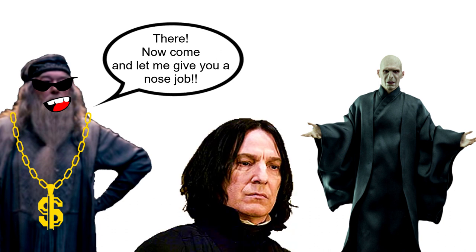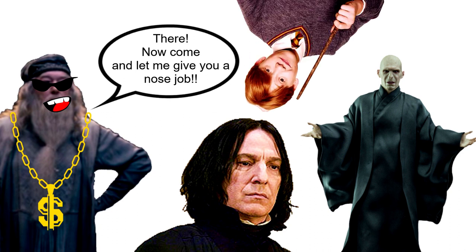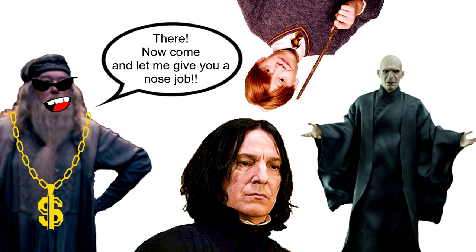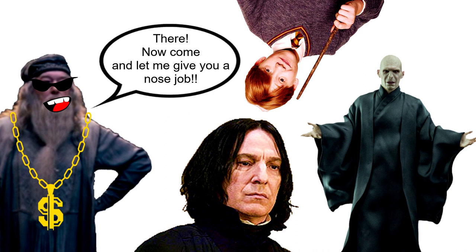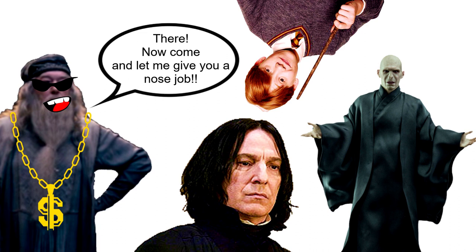Ron is tall, thin and gangling with freckles, big hands and feet, and a long nose. All of these descriptions have the most unique feature of the character at the forefront. Dumbledore has his beard, Voldemort has his snake-like slits for nostrils, while Professor Snape has his hooked nose. They all communicate a stark image that immediately welcomes itself into your head.